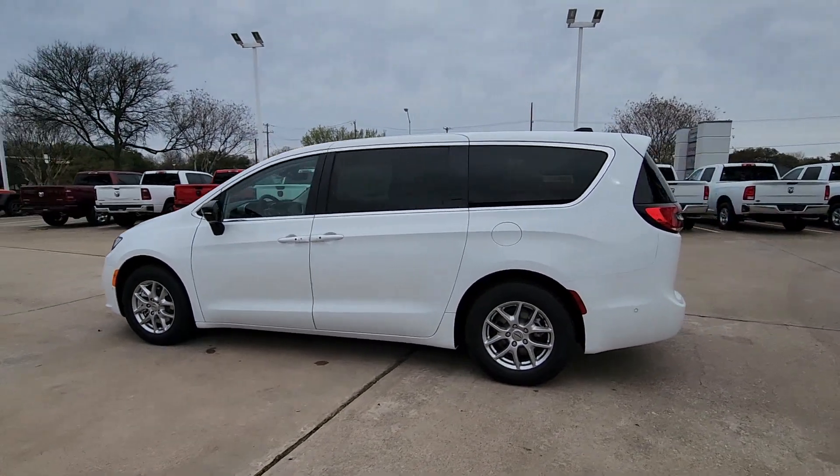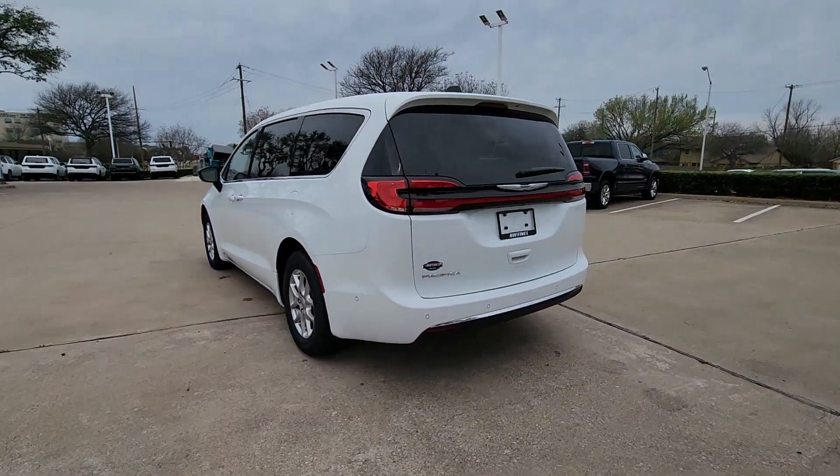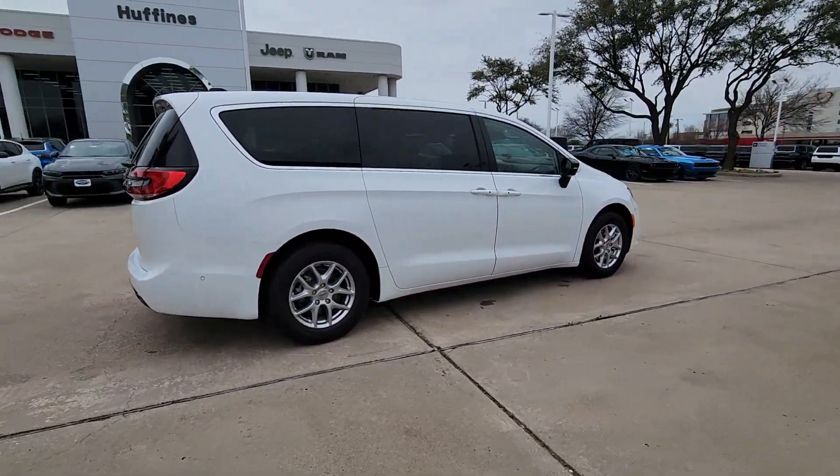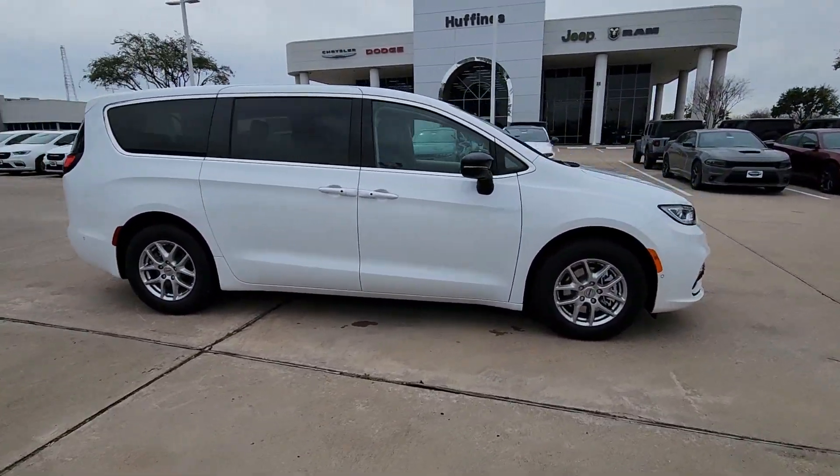Introducing the 2024 Chrysler Pacifica — the super safe minivan with a light, agile feel and loads of passenger-friendly amenities.